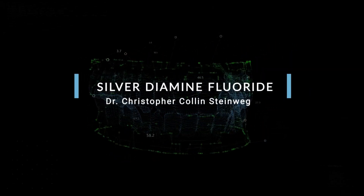We have a new product called silver diamine fluoride. Some of you may have heard of it, and you might have questions about if it's for you and how it works.